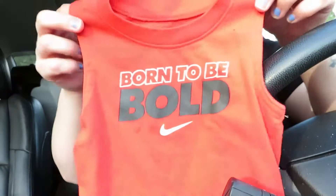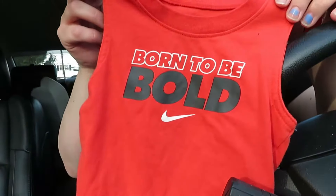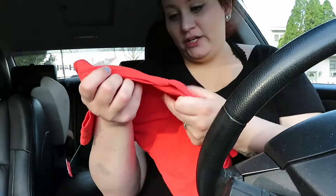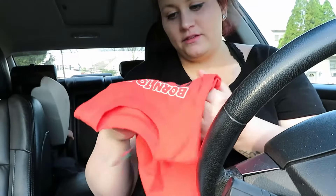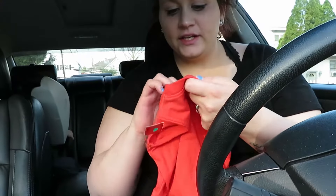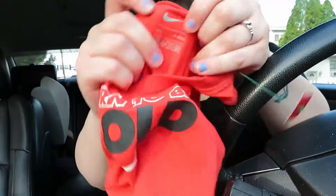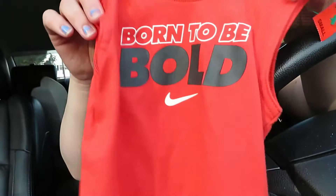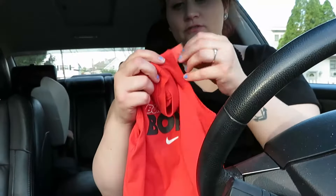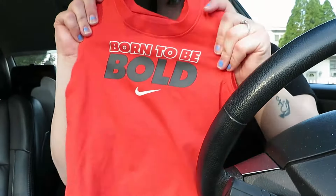Next thing I found was this cute little Nike shirt that says 'Born to be Bold' — it's just a little muscle shirt. It looks brand new; nothing is peeling, not even the tag. It's super soft. It was only $2 — I'm sure it cost a lot more brand new.